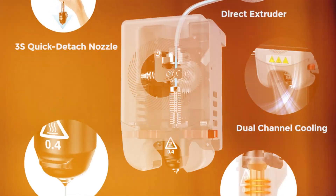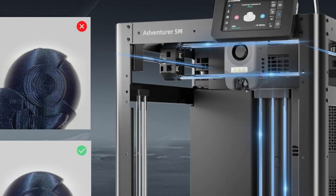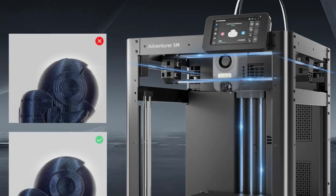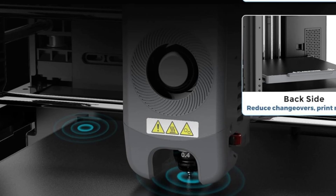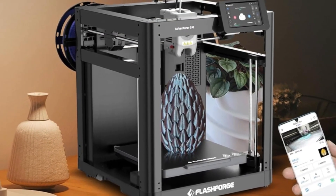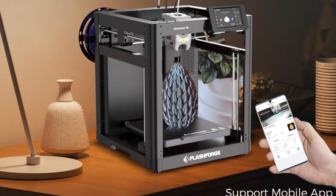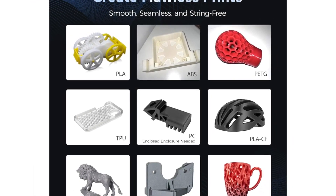The printer is equipped with quick-detach nozzles, allowing users to easily swap between different nozzle diameters — 0.25, 0.4, 0.6, and 0.8mm — based on their printing needs. This flexibility enables users to choose between ultra-fine details or faster print speeds, depending on the complexity of their models. The Adventurer 5M also includes a dual-sided PEI-coated build plate, which enhances adhesion during printing and allows for effortless removal of completed models, ensuring a smooth workflow and reducing print failures and post-processing time.